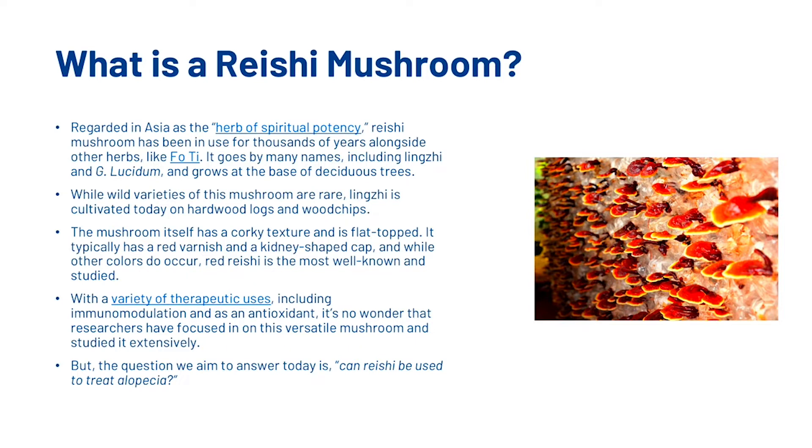While wild varieties of this mushroom are rare, Lingzhi is cultivated today on hardwood logs and wood chips. The mushroom itself has a corky texture and is flat-topped. It typically has a red varnish and a kidney-shaped cap, and while other colours do occur, red reishi is the most well-known and studied. With a variety of therapeutic uses including immunomodulation and as an antioxidant, it's no wonder that researchers have studied it extensively.